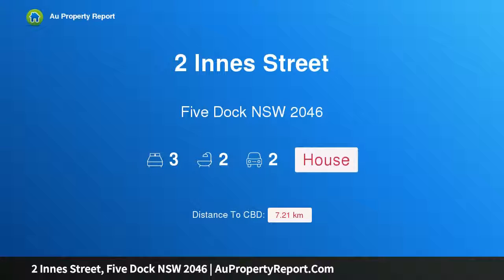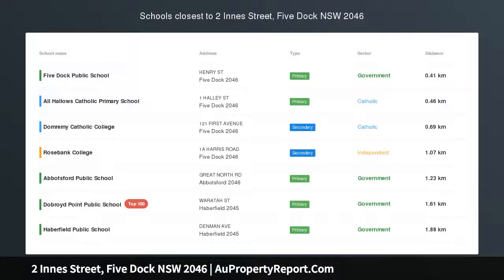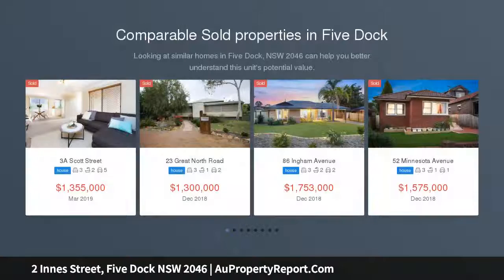Hi, I am glad to introduce Property 2 Innes Street, Five Dock NSW 2046, a recently renovated home in a convenient location. Situated footsteps to Halliday Park and Five Dock's bustling cafe, dining and shopping precinct.